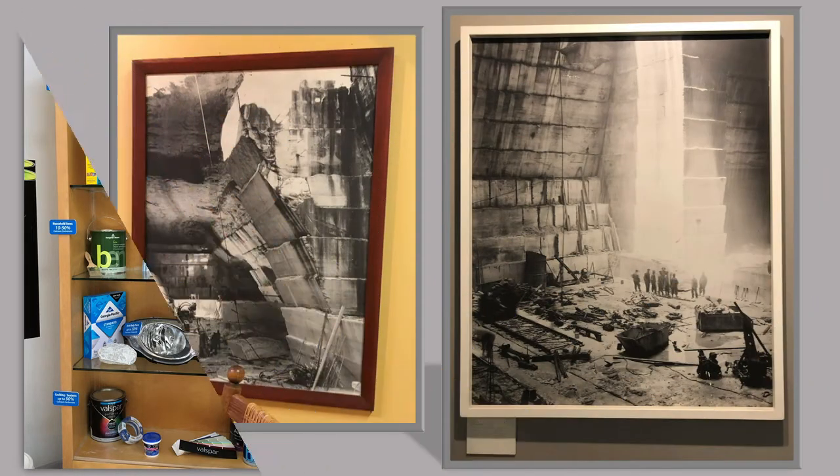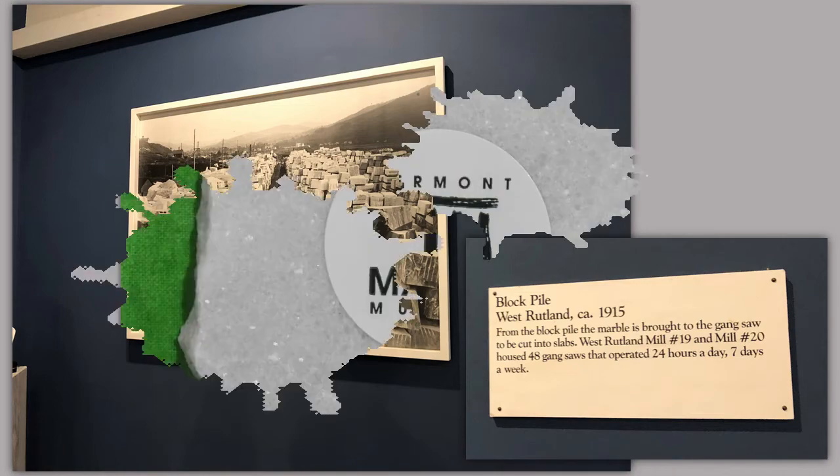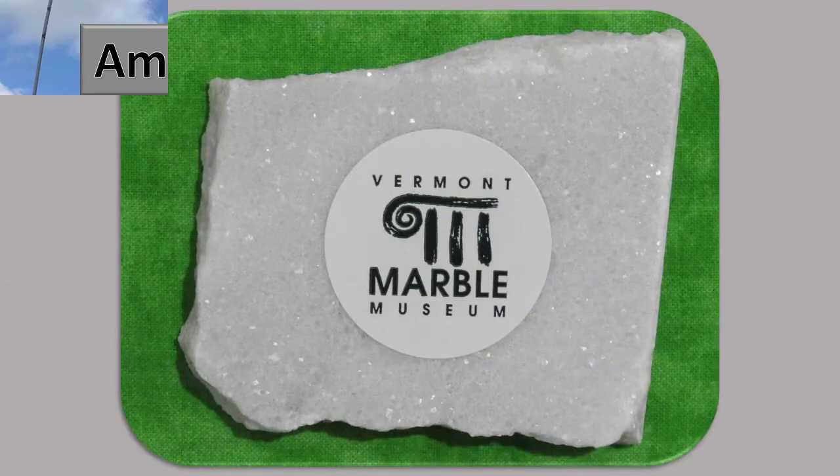Here are some old pictures of these blocks of marble. And don't forget, before you leave the museum, to get your free piece of Vermont marble.